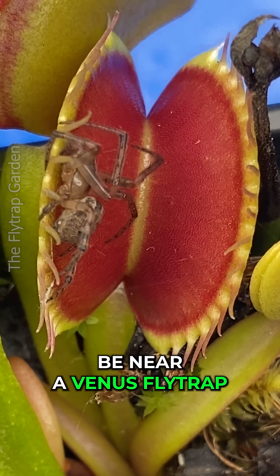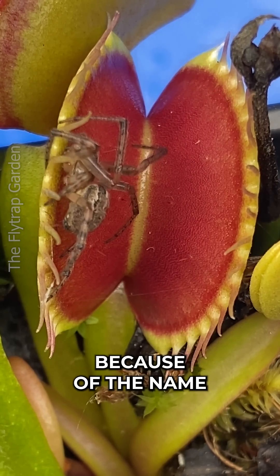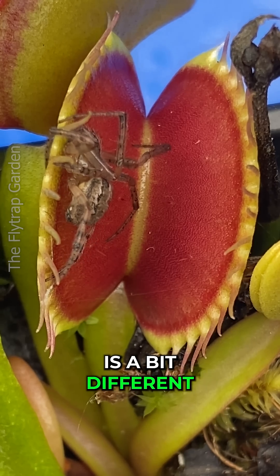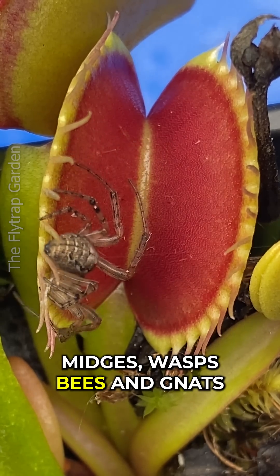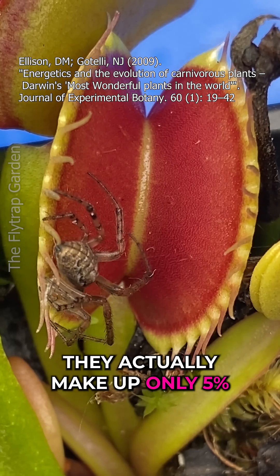Why shouldn't a spider be near a Venus flytrap? Well, it may seem obvious because of the name Venus flytrap, but the truth is a bit different. While Venus flytraps do eat flying insects like flies, midges, wasps, bees and gnats, they actually make up only 5% of their diet.